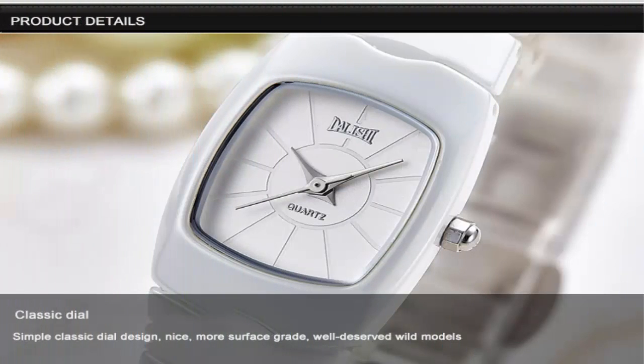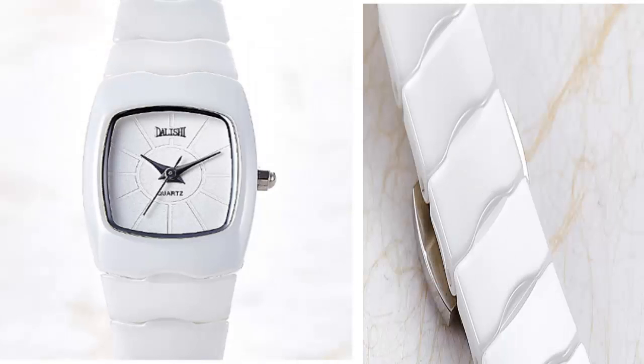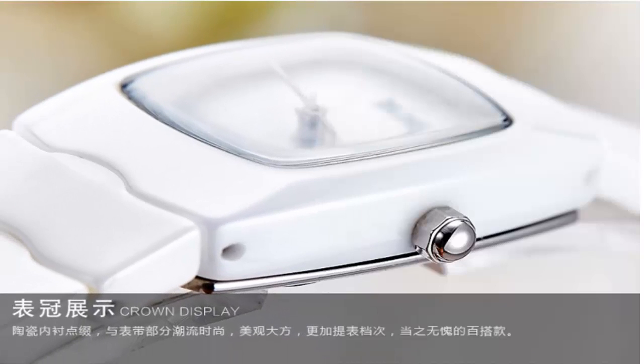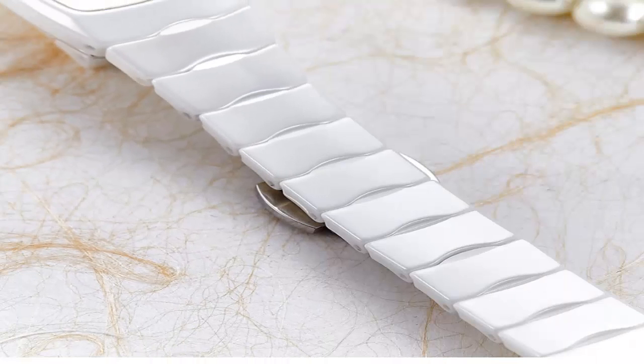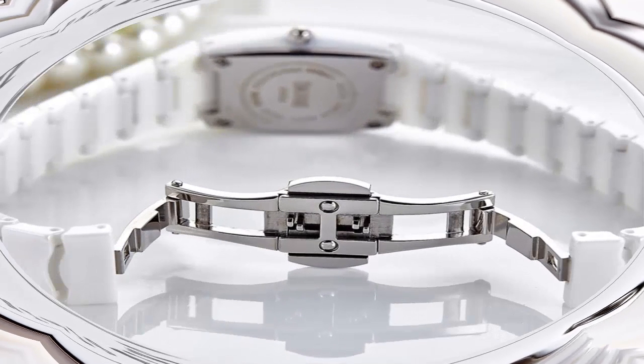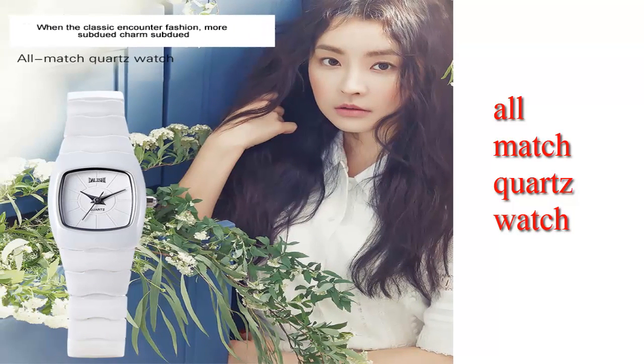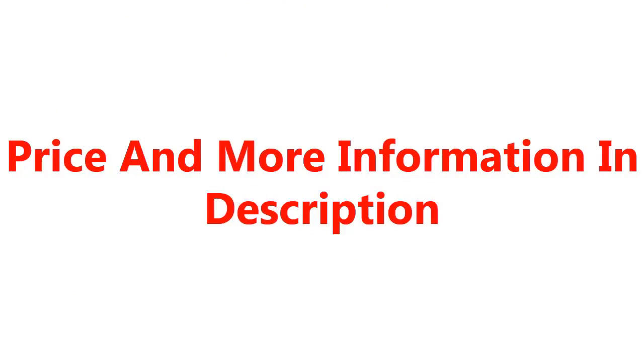Classic dial — simple, decent, nice surface. Crystal clear white jade, high hardness, non-slip, long use, bright as new. All-match quartz watch within the classic. Counter fashion, more subdued charm, subdued price. More information in description.